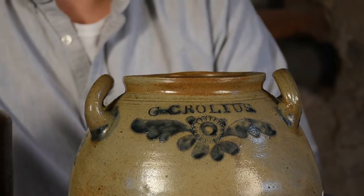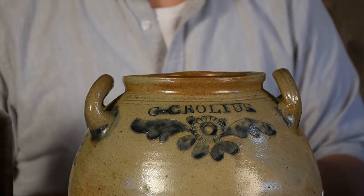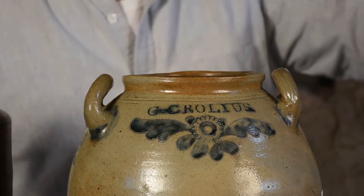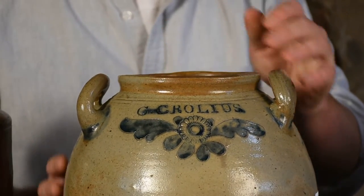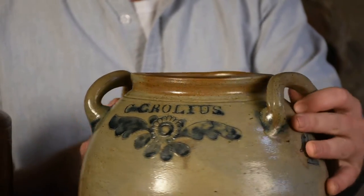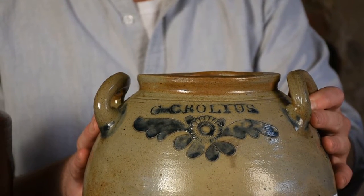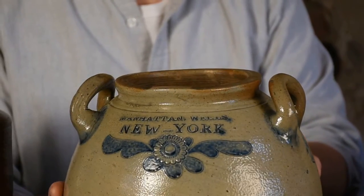The mark that Clarkson used — and I'll illustrate several of his different marks — he used a variety of different marks, some of them illustrated here. But one of his most common and earliest marks is a large mark that reads C. Crowley's on one side, and then on the reverse, Manhattan Wells, New York.